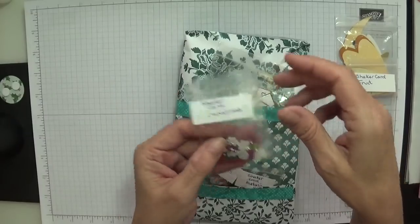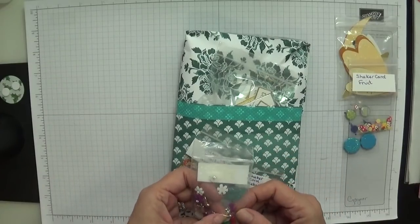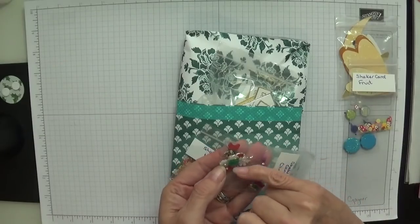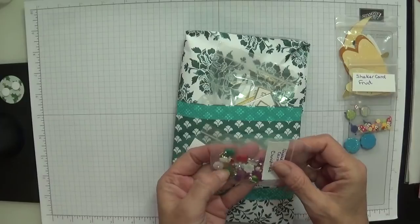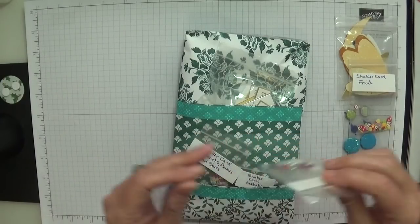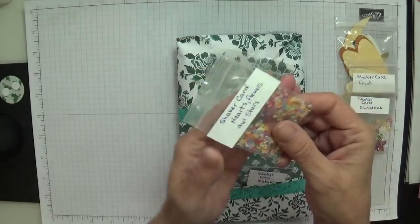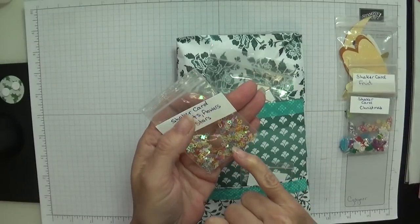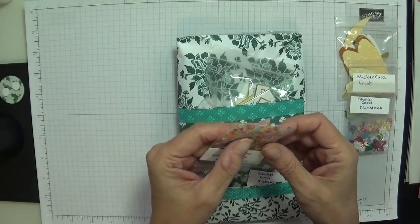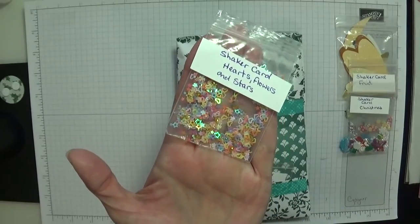Shaker card Christmas — look at these lovely little embellishments. There's a stocking, little bows, presents, trees, Santa's head, snowflakes, a little snowman. These are gorgeous, how cute are those? And we've got shaker card hearts and flowers — I was watching a lady making gift tags with these little tiny confetti hearts and I thought, oh my gosh, how beautiful they were. Look at those, aren't they beautiful?